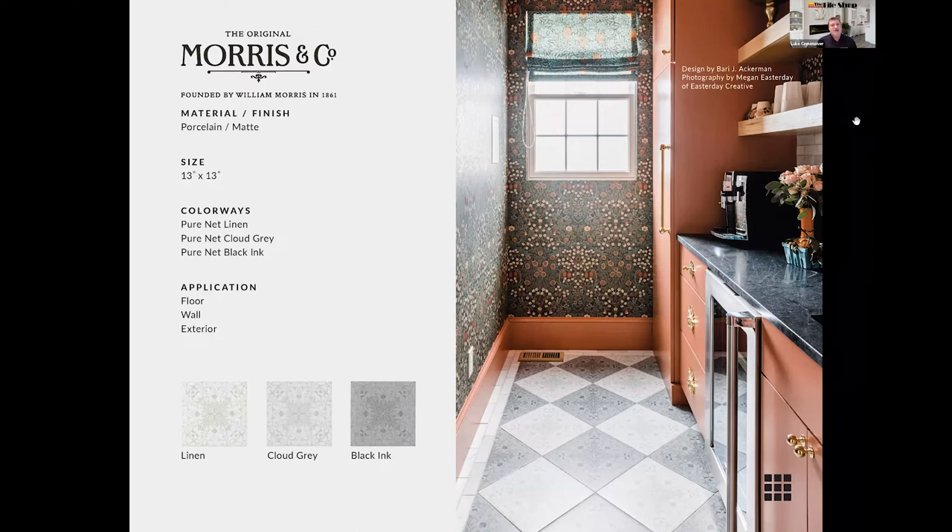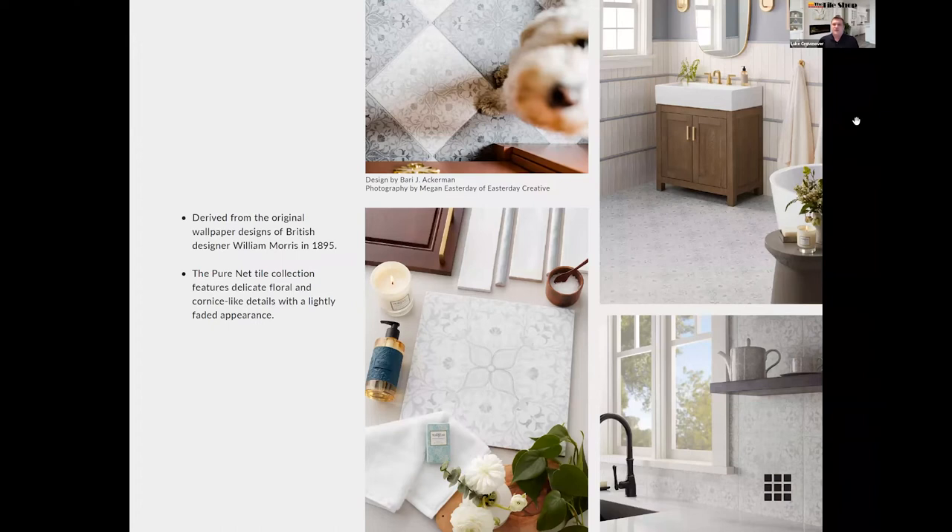We're also getting ready to launch a new line of subway tile from Morris & Co., and the colors we've chosen really line up with this pattern collection. In the top right corner, you can see my favorite color from this collection — the cloud gray — which really highlights the pattern well. In the bottom right, the linen colorway is used in a backsplash, and you really get that cool wallpaper effect in a space where you may not normally use it.